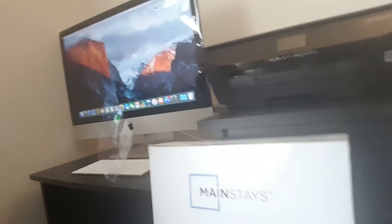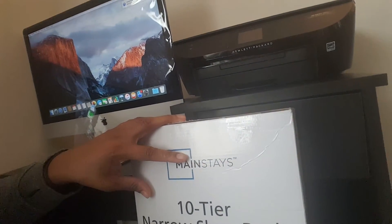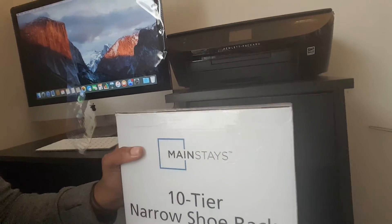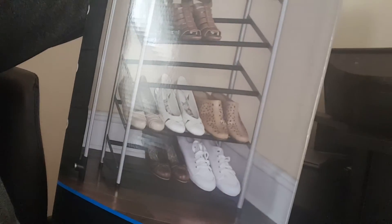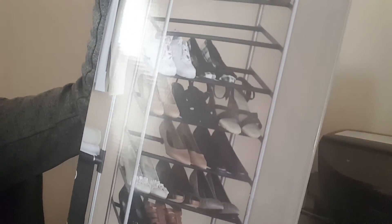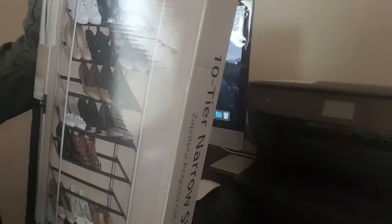We bought a shoe rack because we have a whole bunch of shoes and need somewhere to store them. We got a Mainstay 10-tier narrow shoe rack. This is what it looks like — I'm going to set that up in a little bit.